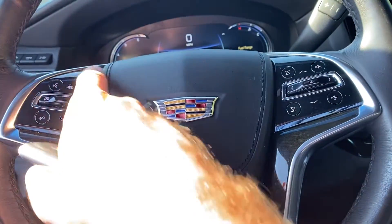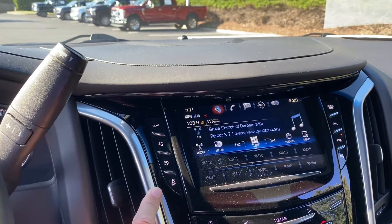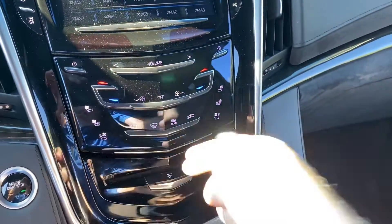Heated steering wheel, all your Bluetooth and phone controls over here as well. Adjustable pedals up and down. You get all your parking assists and self-parking functions, plus your heated and cooled seats.